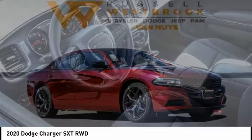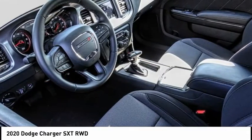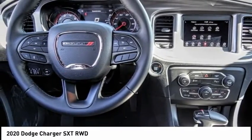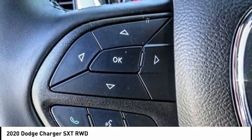Choice today with the 2020 Charger. Inject some versatility, comfort, and sophistication into your muscle. The Charger is a powerful sedan that excites at every turn.